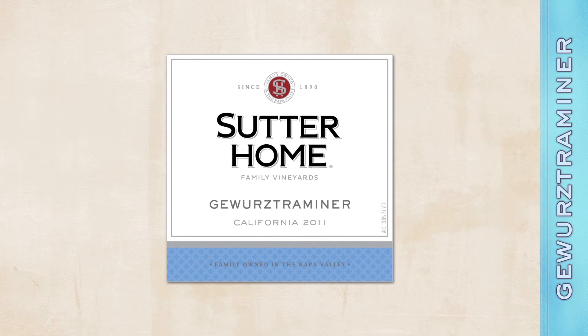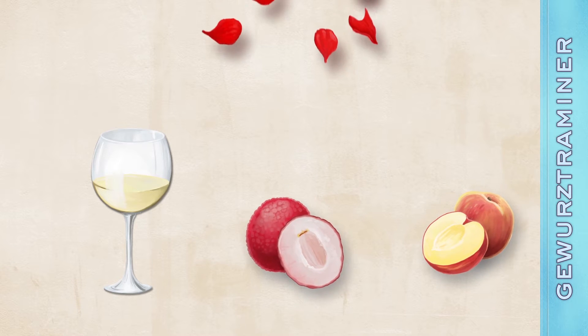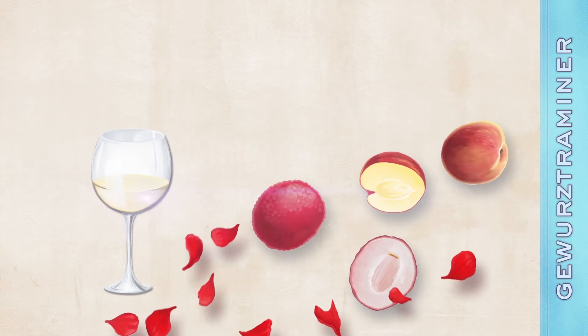The only bigger mouthful than saying Gewürztraminer is what you notice when you drink it. It's full of flavor, like lush white peaches, lychee fruit, rose petals, and hints of allspice. It has a dry finish that leaves you refreshed and a beautiful golden peach color that sparkles in the glass.